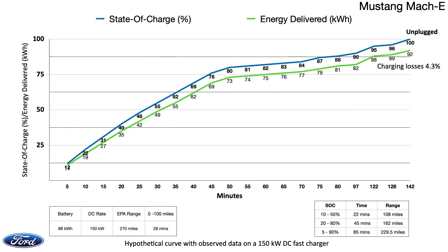In the time-to-charge chart, the Mach-E seems to have added the first 100 miles in 28 minutes — reasonable for a large pack. On standard yardsticks, the Mach-E charged from 10 to 50% in 22 minutes, adding 108 miles — our most favoured way of charging on a road trip. It charged from 20 to 80% in 45 minutes, adding 162 miles by its EPA range, which is when the energy started to dwindle dramatically. The 5 to 90% charging took a full 85 minutes, adding 229.5 miles.